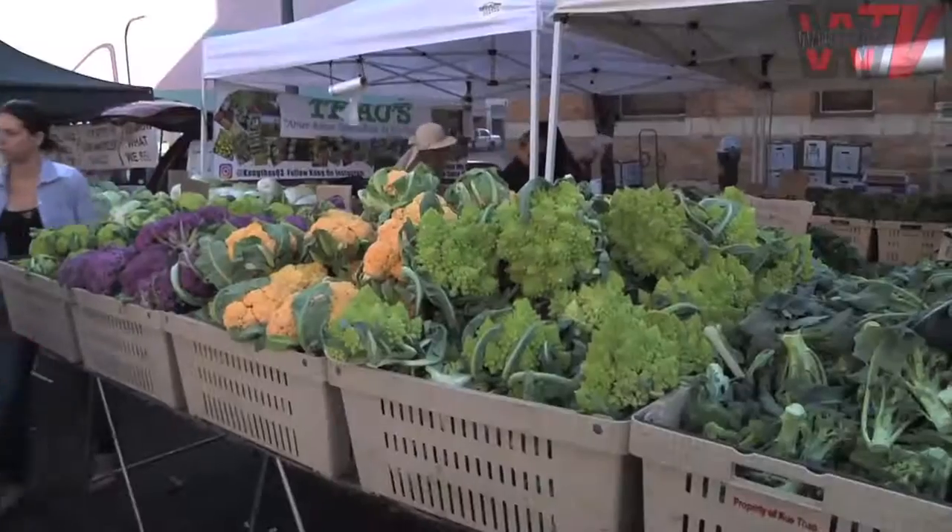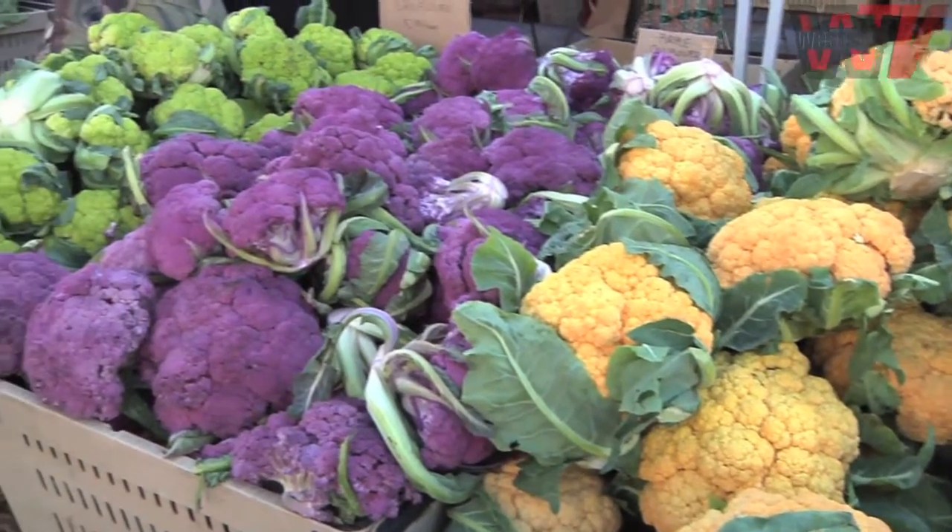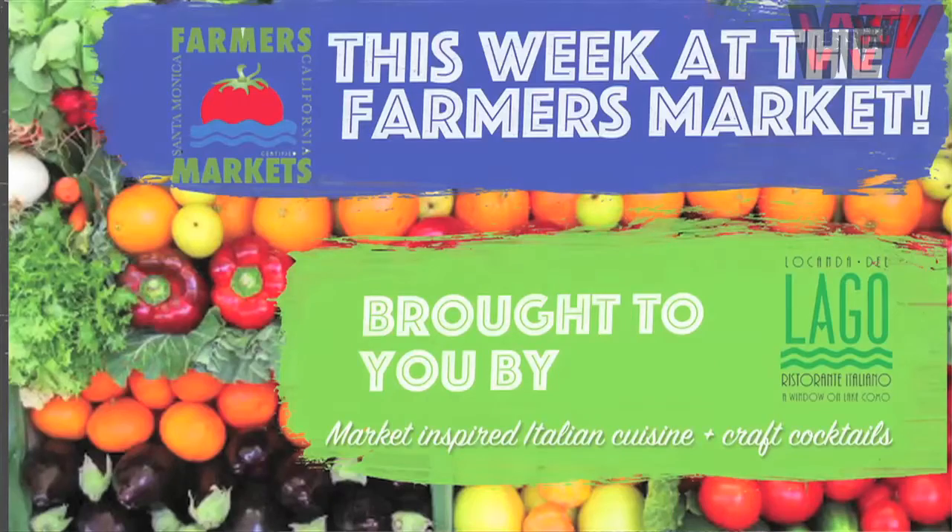You're watching a special Thanksgiving edition of Marker Report. I'm Jackie Karsh. Ban the boring vegetable side dishes and bring on the colored cauliflower that's sure to wow your guests for the holidays. This segment is brought to you by La Conda del Lago.